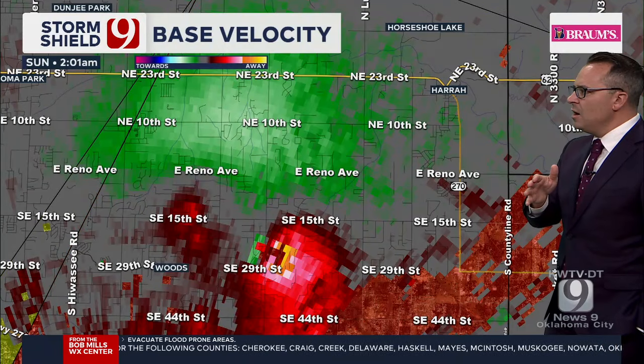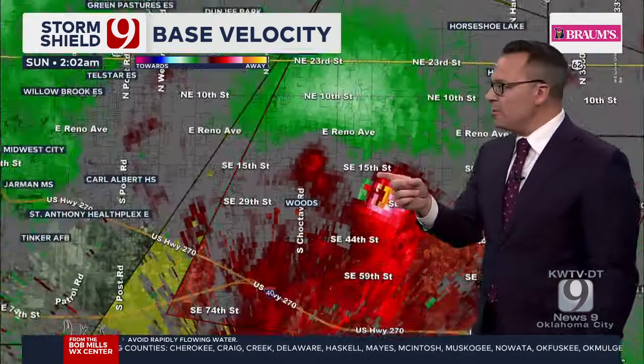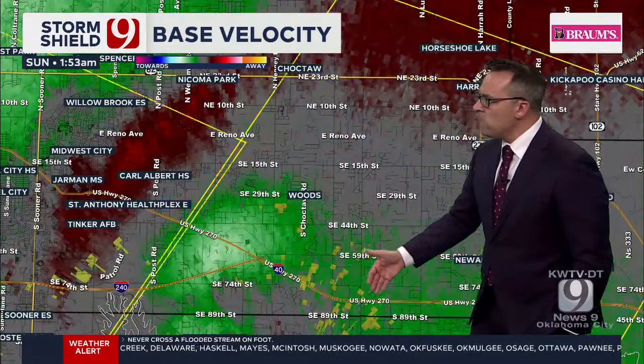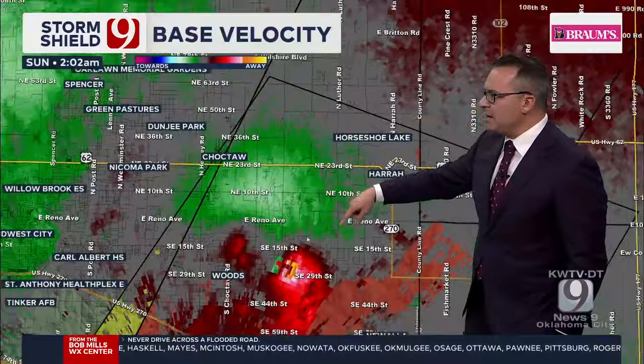We'll see what the general direction of that circulation is. It went right over the radar — that's why we couldn't see it. We were watching that storm earlier and it didn't really look like anything. It came out of the radar range and very quickly you can see that circulation, which is embedded in rain.